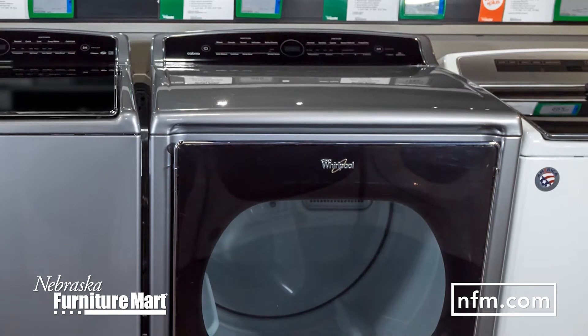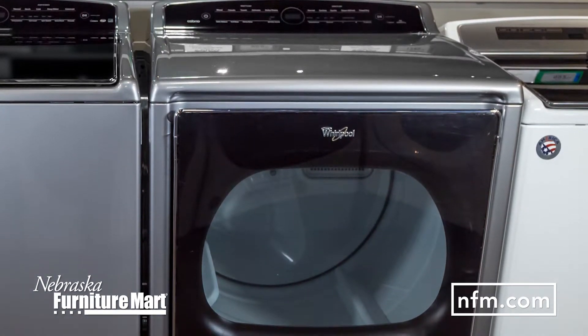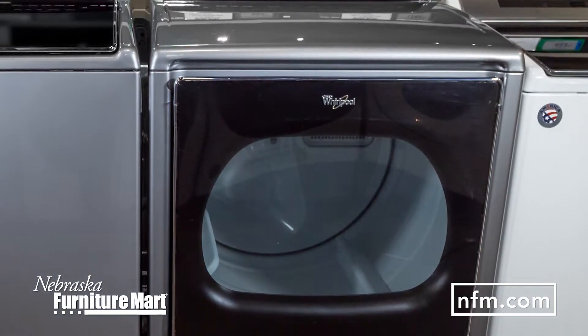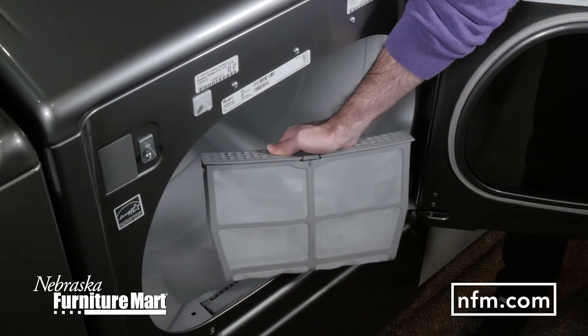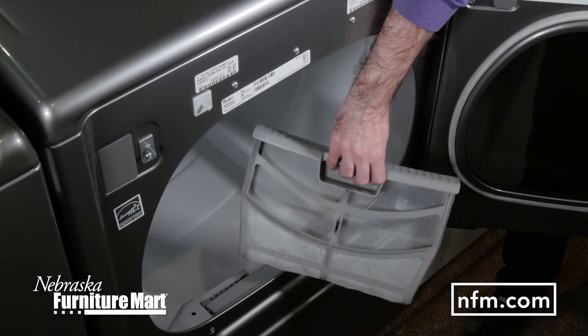The Cabrio 8.8 cubic foot high efficiency dryer from Whirlpool is available in gas and electric models. Prevent damage caused by over drying and spend less time in the laundry room with the latest innovations from Whirlpool.